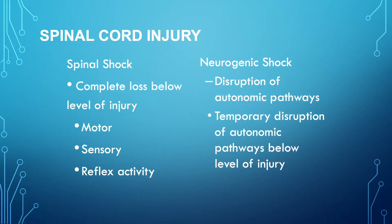It is important to differentiate between the different types of spinal cord injuries. In spinal shock, there is complete loss of function below the level of injury — this includes motor, sensory, and reflex activity. In neurogenic shock, there is a disruption of the autonomic pathways, specifically a temporary disruption of autonomic pathways below the level of the injury.